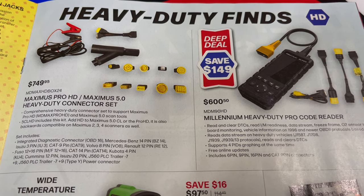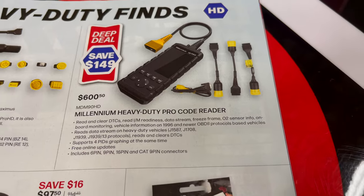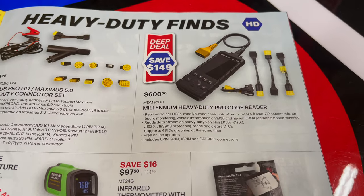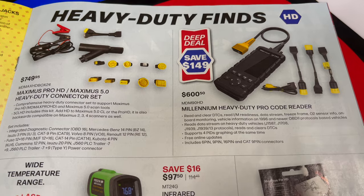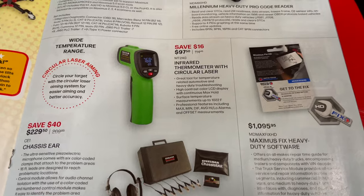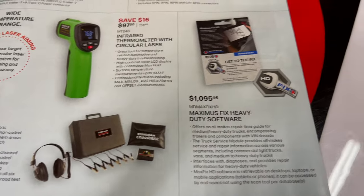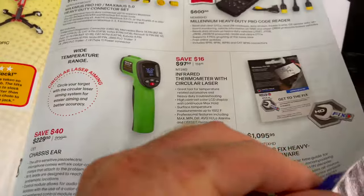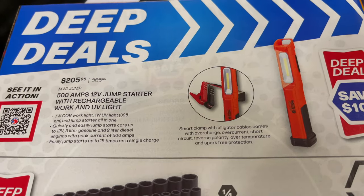They have the Maximus Pro HD heavy-duty connector set for $749.95 and the Millennium heavy-duty pro code reader for $600.50. These are HD tools so you'll be able to use the 6-pin round and 9-pin connectors for big trucks — good option if you're working in a big truck shop and don't want to spend $15,000 on a scanner. Also an infrared thermometer with circular laser for $97.50, a chassis ear for $229.50, and Maximus Fix heavy-duty software for $1,095.